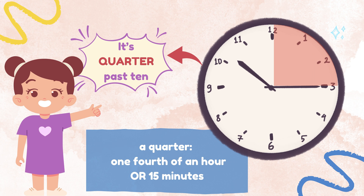In addition to half past, we can also tell time using quarter to and quarter past the hour. A quarter in telling time represents one fourth of an hour or 15 minutes. For example, in this picture, the minute hand is at number 3 and the hour hand is at number 10. We would say it's quarter past 10. Quarter past 10 is 15 minutes after 10 o'clock.